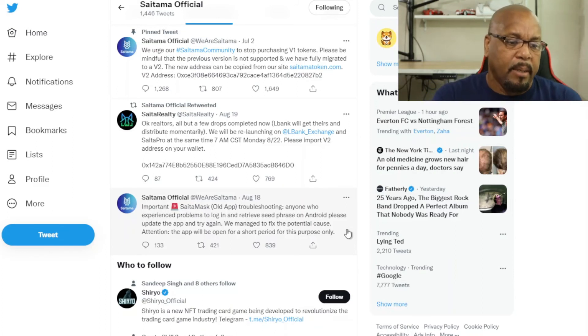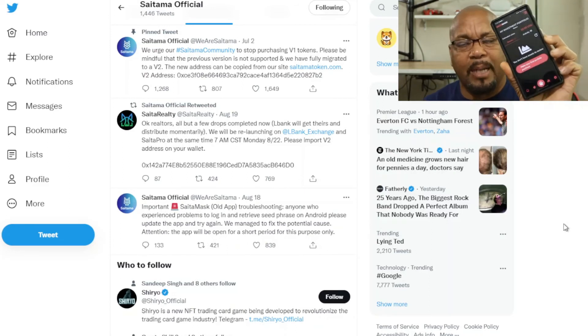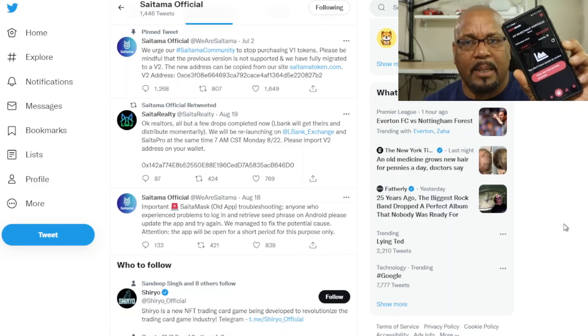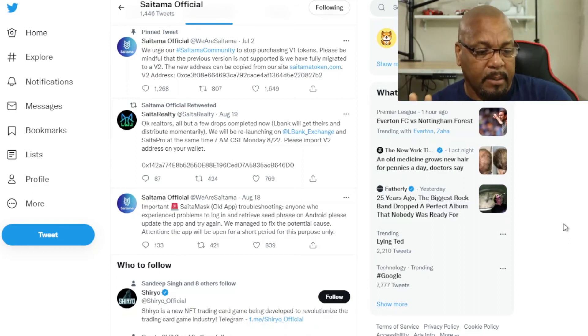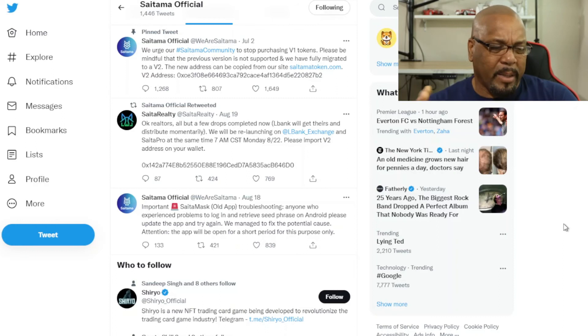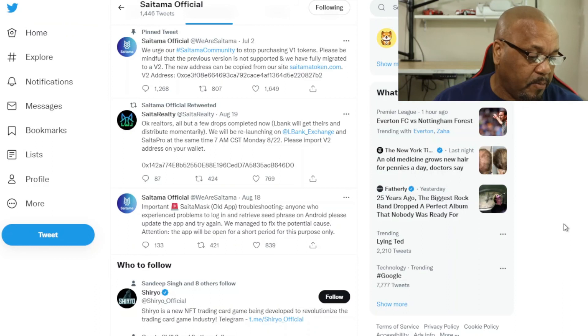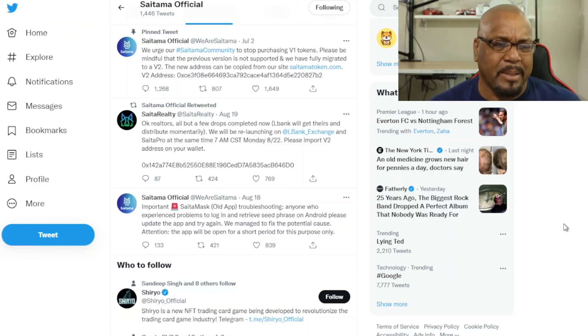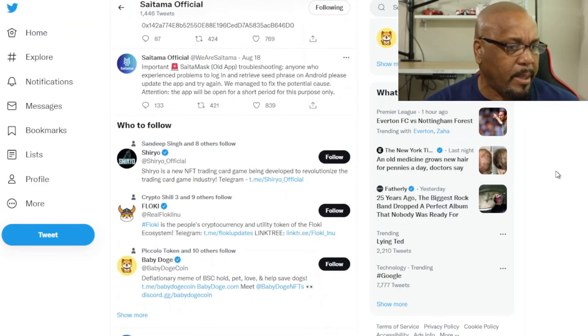Your wallet will be there and it should bring in most of your tokens. In the last few weeks when I got on SaitaMask, my portfolio disappeared, and I haven't seen it since. I'm not sure if my entire portfolio is going to show up because I have some tokens on there that I need to see.